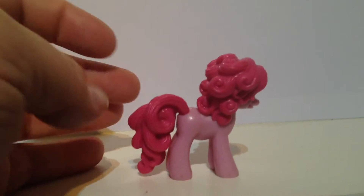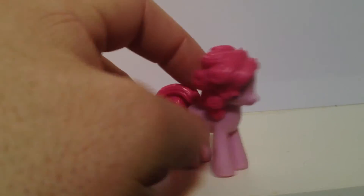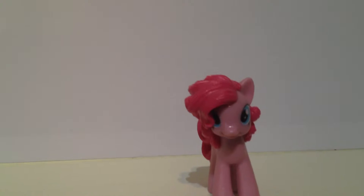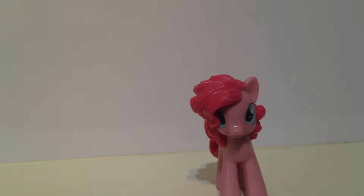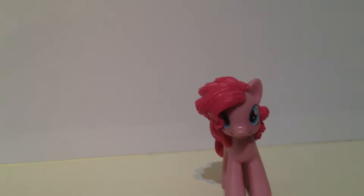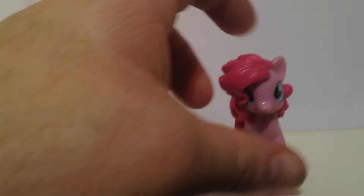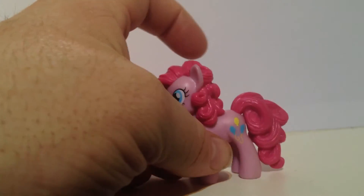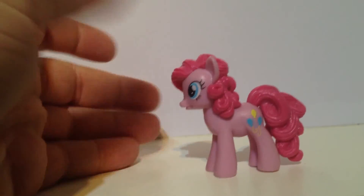And as you can see from the front, hopefully there's enough light there — if you zoom in you can see both her eyes, the bright blue, hopefully that's coming across. And of course that's how she looks from the side.